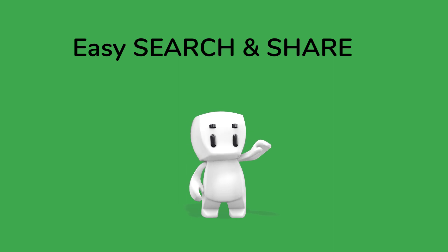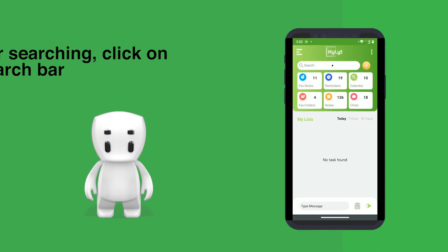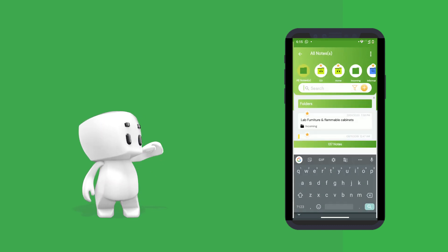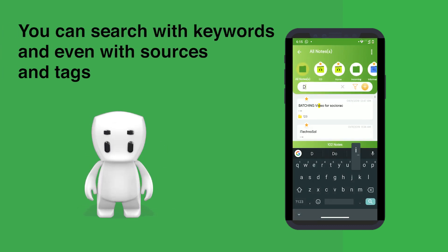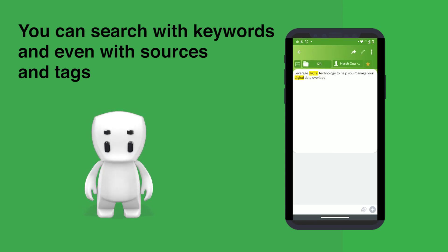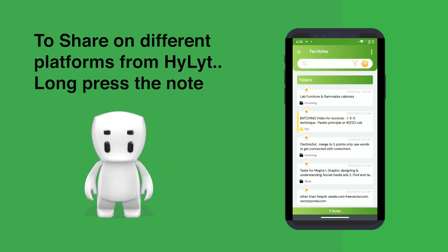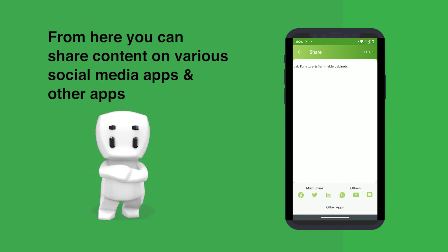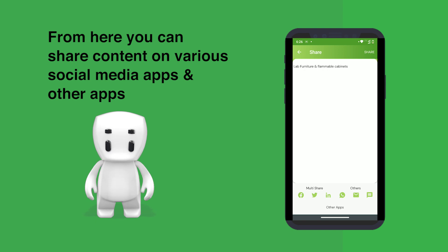Now, how to easy search and share. For searching, click on search bar. You can search by keywords and even with sources and tags. To share on different platforms from Highlight, long press the note, then click proceed, and click share. From here you can share content on various social media platforms and on other apps too.